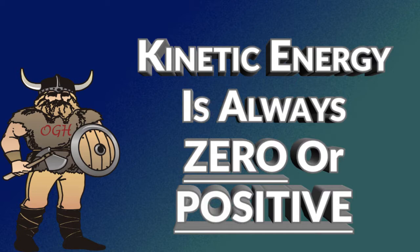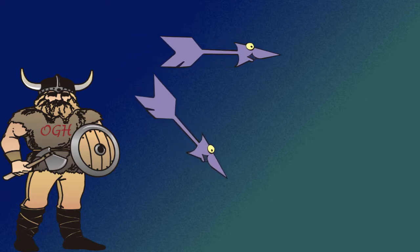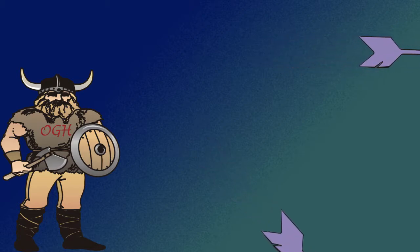Kinetic energy is always a zero or positive number. While velocity can be either positive or negative, when squared, velocity is always positive. Kinetic energy is not directional. That means an arrow shot parallel to the ground at 200 feet per second has the same kinetic energy as an arrow shot at 45 degrees towards the ground at 200 feet per second.